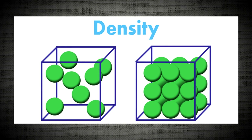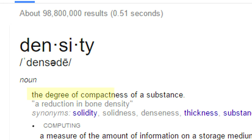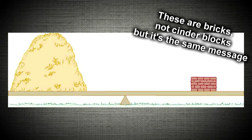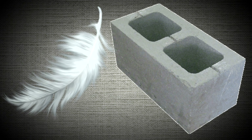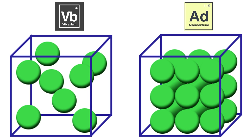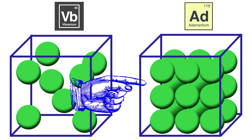The reason Wolverine's claws are superior in the movies comes down to density — the degree of compactness of a substance. Think of it like this: a ton of feathers and a ton of cinder blocks weigh the same, but it takes far more feathers to match because the cinder block is more dense. The same applies here — it would take more vibranium to weigh as much as adamantium, since vibranium is less dense. Given the same volume, adamantium has more mass.